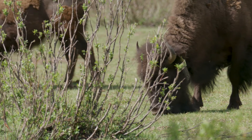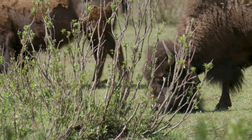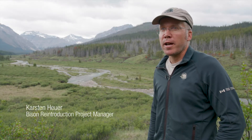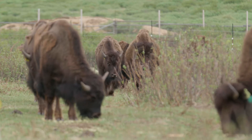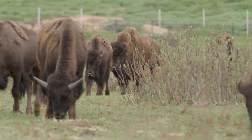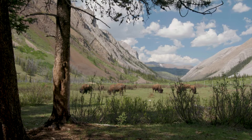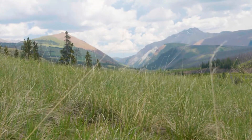We're here in the Panther River Valley of Banff National Park. It's been 18 months since we brought 16 adult bison into the backcountry. We've been holding them in the same area so that they can calve twice and anchor and bond in the middle of this larger 1200 square kilometer reintroduction zone that we're about to release them into.